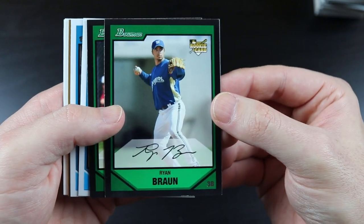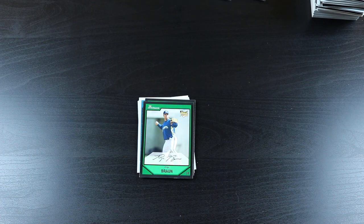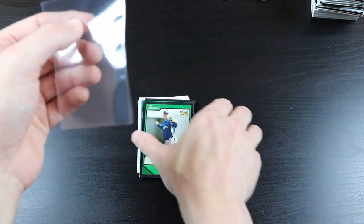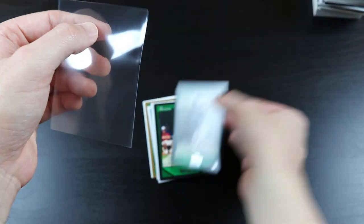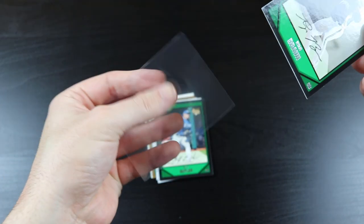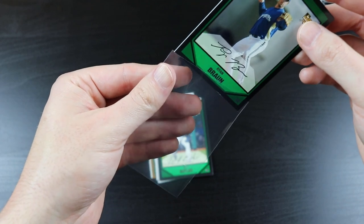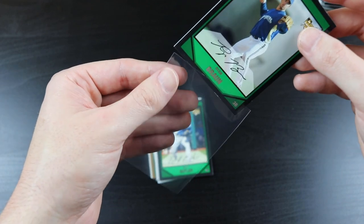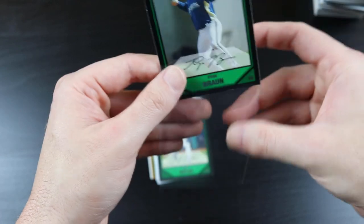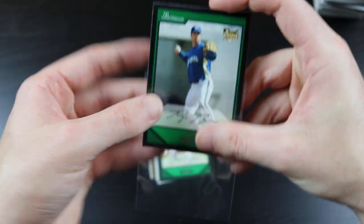Ryan Braun rookie card! Awesome. Even though he got popped for PEDs a few years ago, it is really nice to see him playing well again, back to kind of approaching the form he had prior to getting popped for using PEDs.